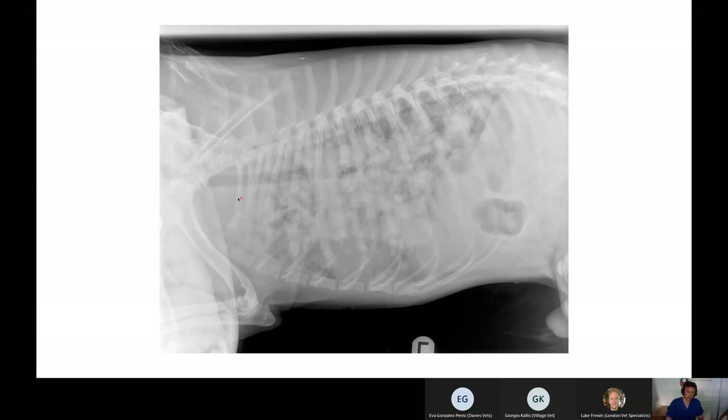The mediastinum, at least in this single view, looks pretty normal, and the DV view also showed a normal mediastinum. All extrathoracic structures — the thoracic vertebrae, sternum, and ribs — look absolutely fine. The cardiac silhouette margins are effaced by the soft tissue nodules, and the diaphragm margins are also difficult to make out. This isn't due to a diaphragmatic hernia; it's simply because soft tissue nodules are up against the soft tissue of the liver, making it impossible to distinguish a boundary.